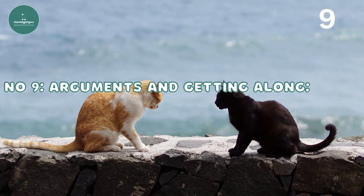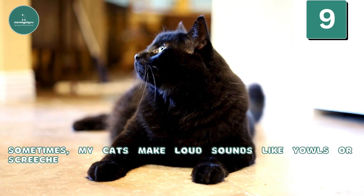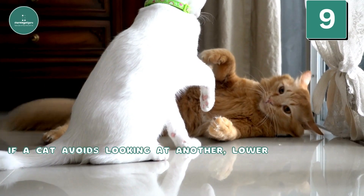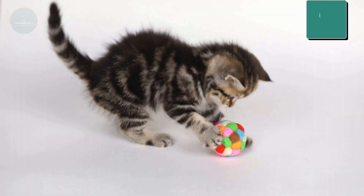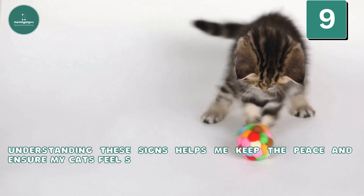Arguments and Getting Along: Sometimes my cats make loud sounds like yowls or screeches when they're upset with each other. If a cat avoids looking at another, lowers its body, or goes to a safe spot, it means they want some space or a break to avoid fights. Understanding these signs helps me keep the peace and ensure my cats feel safe and happy.